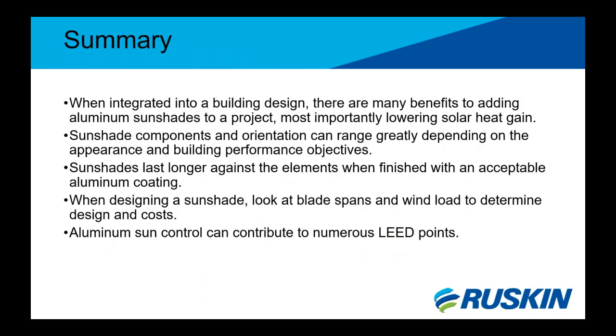In summary, when integrated into a building's design, sunshades add many benefits, most importantly lowering solar heat gain. Sunshade components and orientation can range greatly depending on appearance and building performance objectives. Sunshades last longer against the elements when finished with acceptable aluminum coatings — up to 20 years of standard warranty when finish is sprayed and baked. When designing a sunshade, take into account blade spans and wind load; a stronger blade type may ultimately be the smarter and more cost-effective choice. Aluminum sun control can contribute to numerous USGBC LEED points.